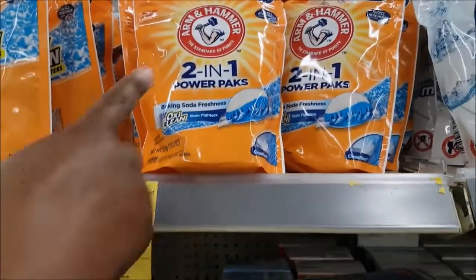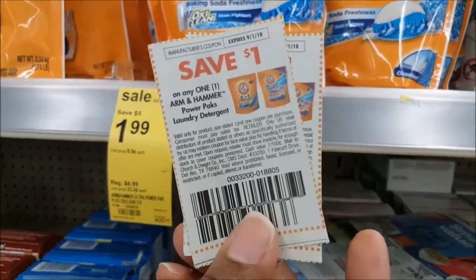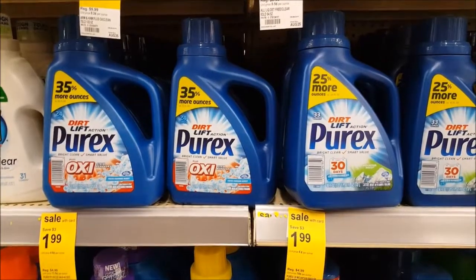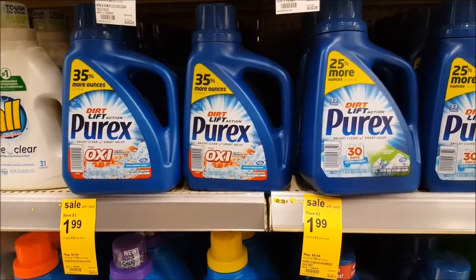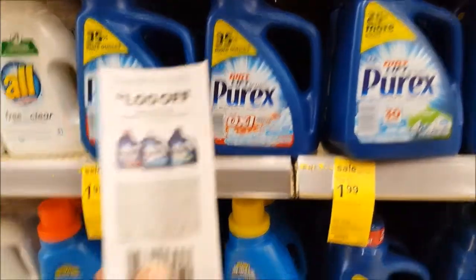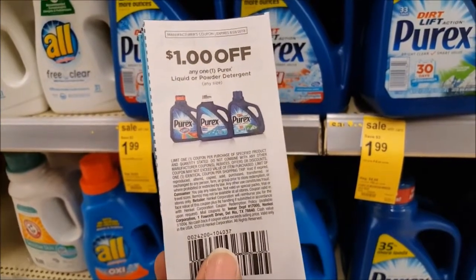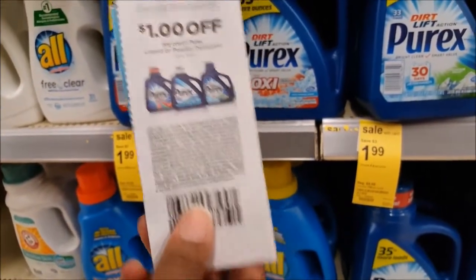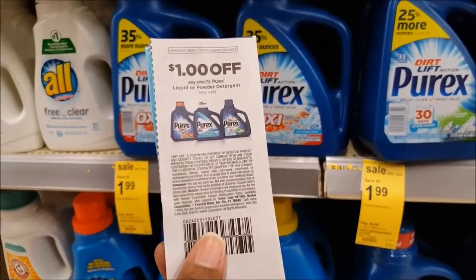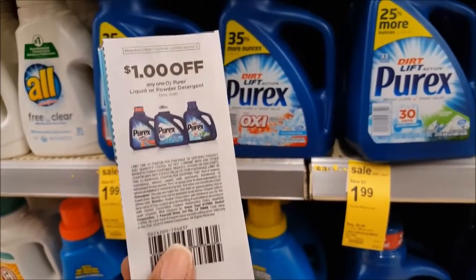Here are the Arm & Hammer pods. They're on sale for $1.99, and I have a dollar coupon from today's paper. The last thing we're going to pick up is the Purex — also on sale for $1.99. These coupons say one per visit, so I'm going to grab two by using one paper coupon and one digital coupon from the Walgreens app.